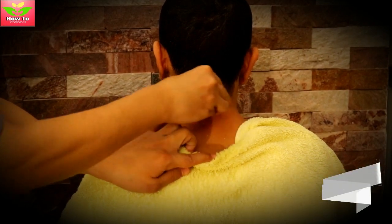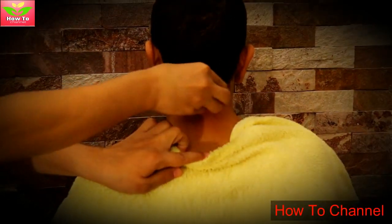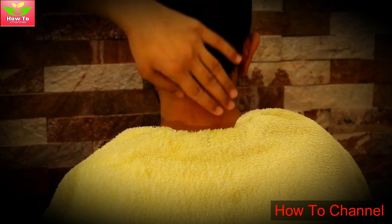All you need for this therapy is an ice cube and a ziplock. Lie down on your stomach and put an ice cube on the Feng Fu point for 20 minutes. You can use a scarf to hold the ice cube in place, allowing you to sit and walk around.